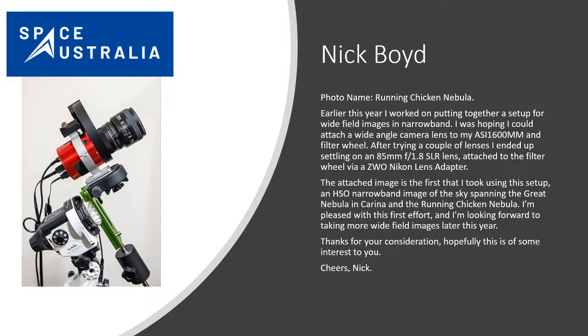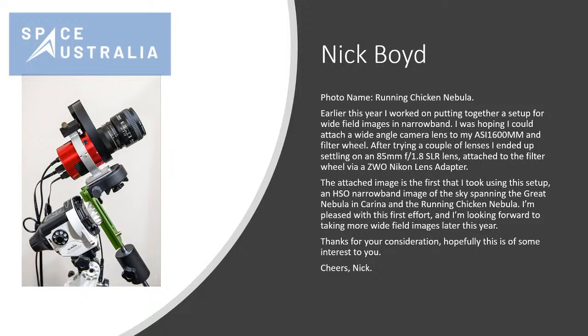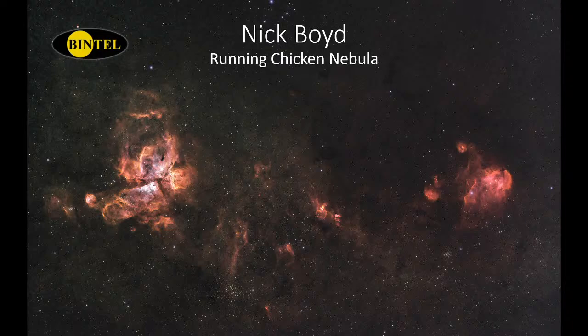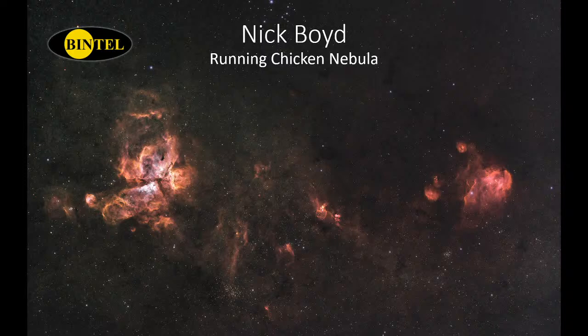That same camera hooked up to a Nikon lens — not a telescope — is used for this next picture of the greater Carina region. It's a narrowband image of Carina and the Running Chicken Nebula. This is a hugely wide field — he's used just the Nikon lens tracking the sky on the Star Adventurer mount, which allows equatorial rotation so it tracks the sky equatorially. You can see all these dark dust clouds, and what we'd normally perceive as the void of space is really brought out in this image.